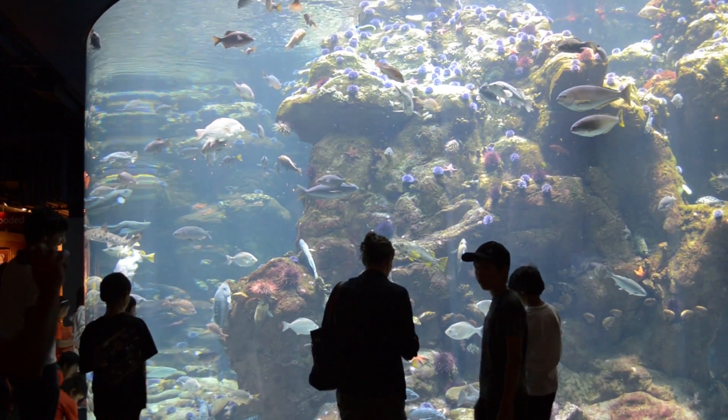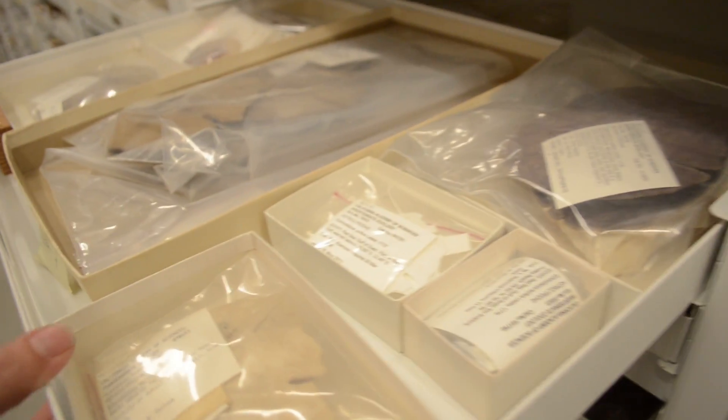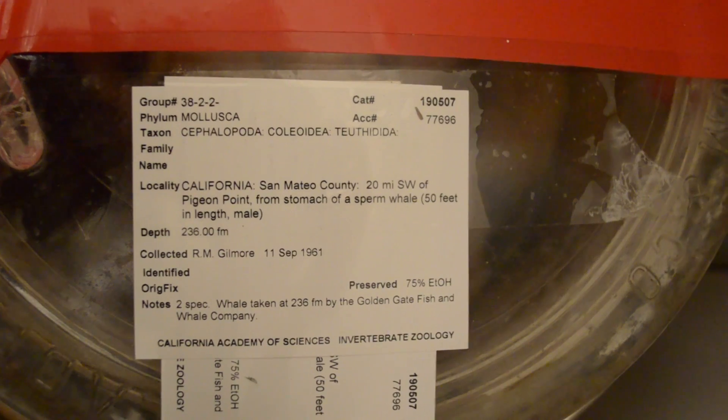The public exhibits were great, but the really special part of my trip was getting a tour through the museum collections. There were rows and rows of fish and echinoderms and minerals and all sorts of amazing specimens. This is a barrel full of whale stomach contents from 1961. I think that might be part of an octopus. These are my kind of people.